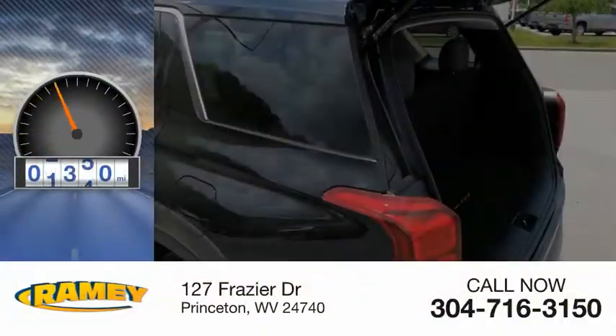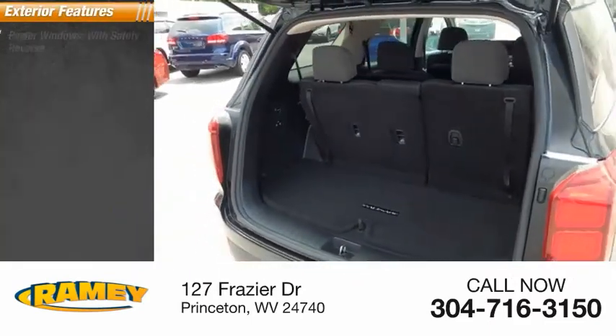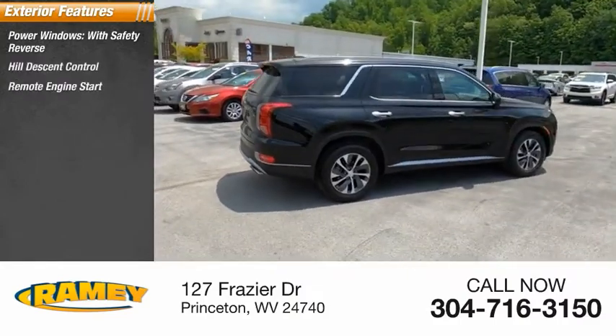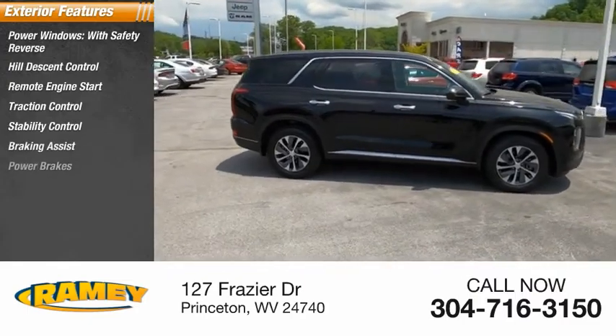This vehicle has less than 30,000 miles. Here are some of this vehicle's great options: power windows with safety reverse, hill descent control, remote engine start, traction control, stability control, braking assist, and power brakes.